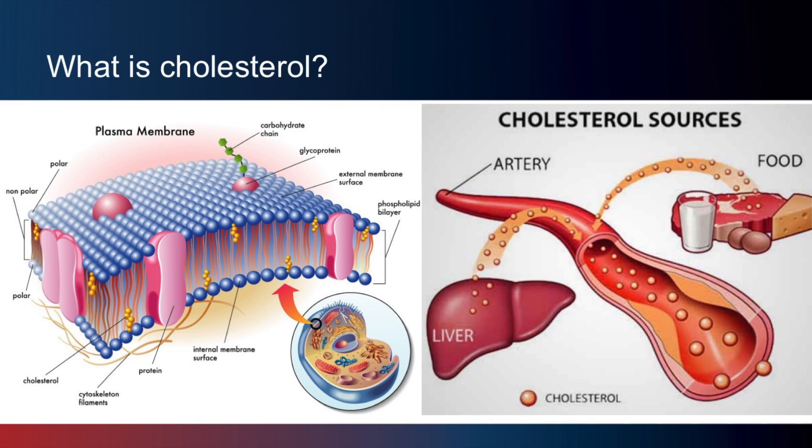In the picture on the right, you can see that most cholesterol is produced by the liver, but it can also be found in some of the foods we eat.